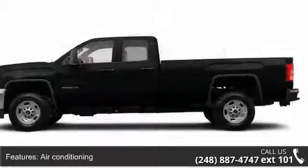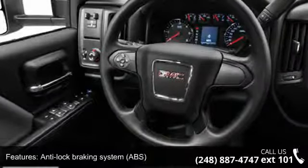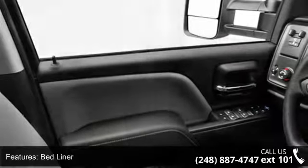This vehicle's top features include air conditioning, anti-lock braking system (ABS), auxiliary audio input, bed liner, child safety locks, daytime running lights, electronic stability control, fog lamps, and full-size spare tire.